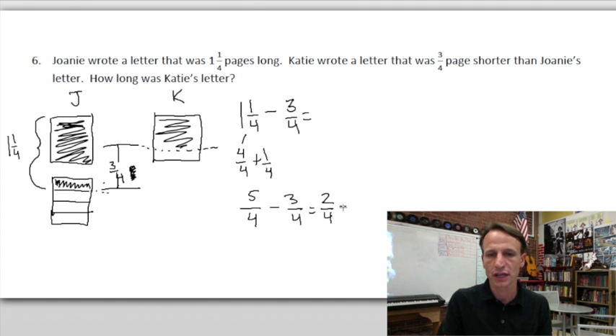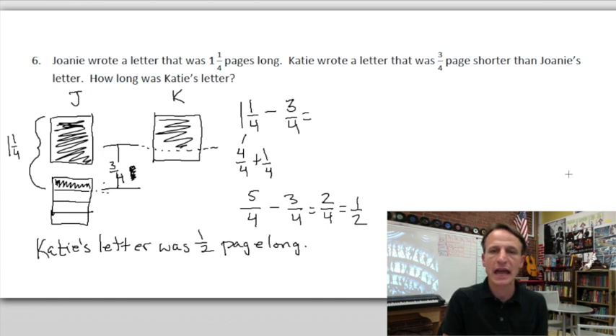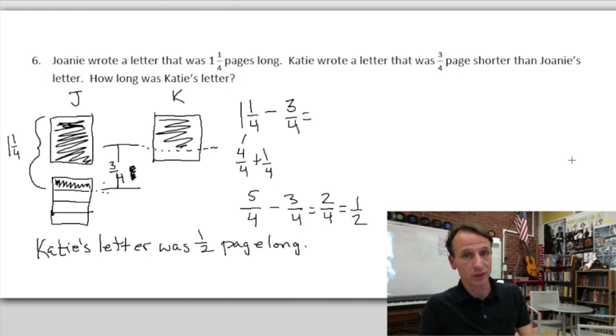Let's go that extra step. Katie's letter was one-half page long. And done! You completed another homework time — enjoy your evening and I'll see you again next time.